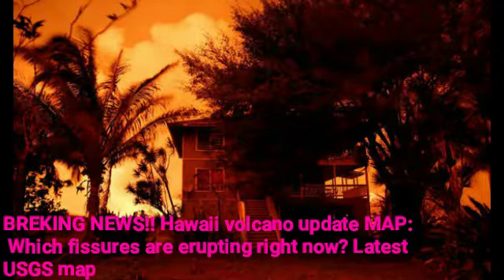BREAKING NEWS: Hawaii Volcano Update Map — which fissures are erupting right now? Latest USGS map, as Kīlauea volcano moves into its seventh week of eruptions.